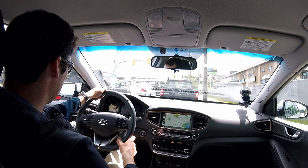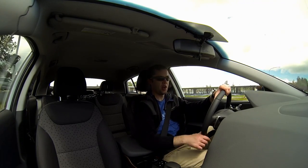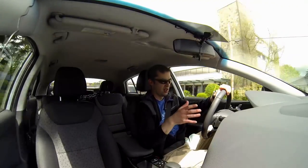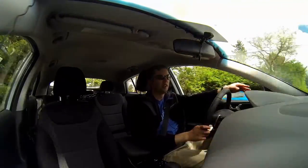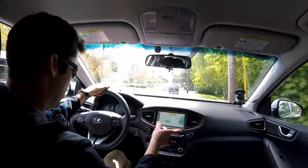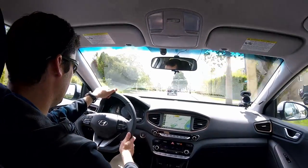Hyundai has done something interesting — they've squeezed out a lot more range. When I bought my first Leaf, advertised at 24 kilowatt hours, I only had access to about 20 of those kilowatt hours — the rest was reserved to protect the battery. It's possible Hyundai put something like a 32 kilowatt-hour battery in this car and lets you use a real 28 kilowatt hours. Or maybe they let the battery go lower in terms of threshold. I'm not sure what the warranty is — most manufacturers are putting in an 8-year warranty on all the electronic bits.